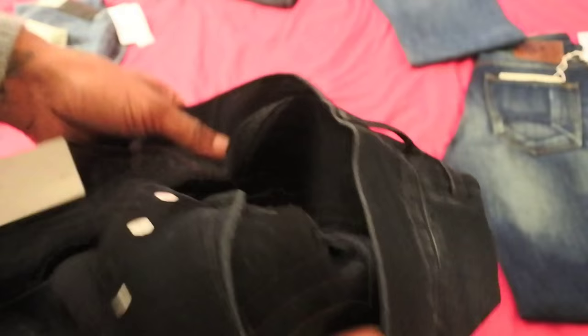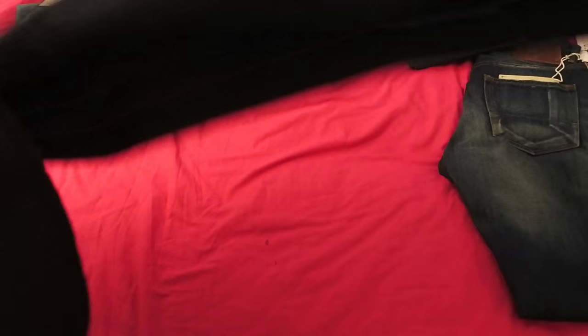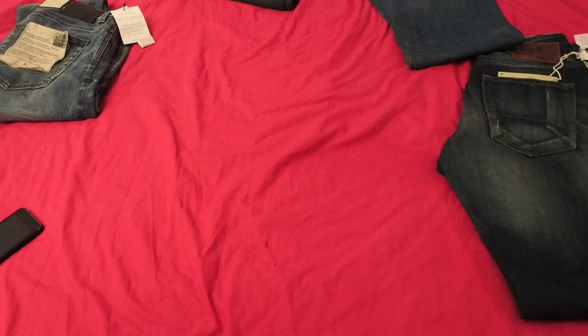All the studs are engraved with Black Denim and you can see the logo up in there. It's 100% cotton and made in Turkey. Black Denim are very popular in Japan, Europe, and obviously in the States since it's a New York denim brand. But yeah, that one's going to be a no-no for me guys.